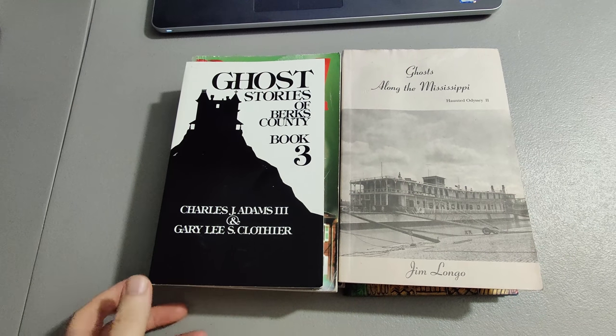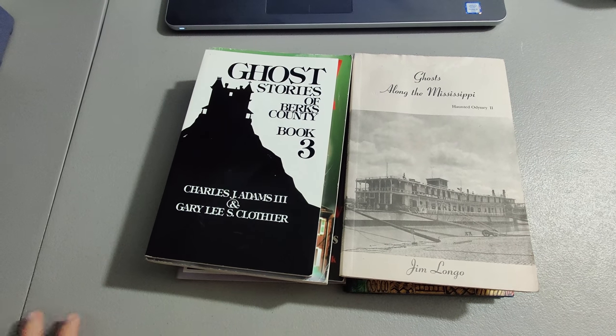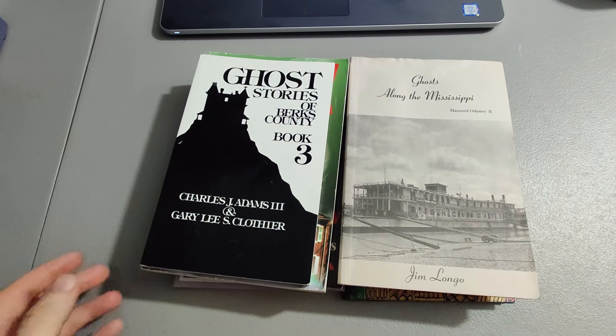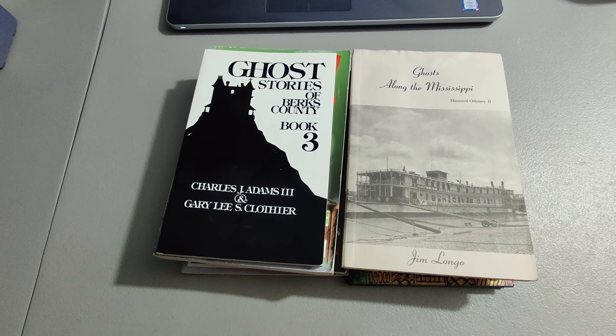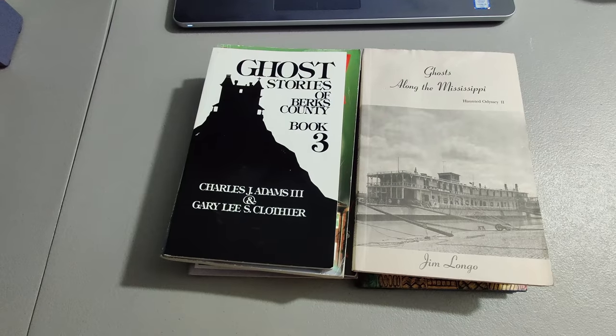I sold some Ghost Story books I picked up at a yard sale. I'd grabbed a bunch of them and already made well over $100 on the ones I sold. This is the last of them and I sold these for $28.61 shipped.